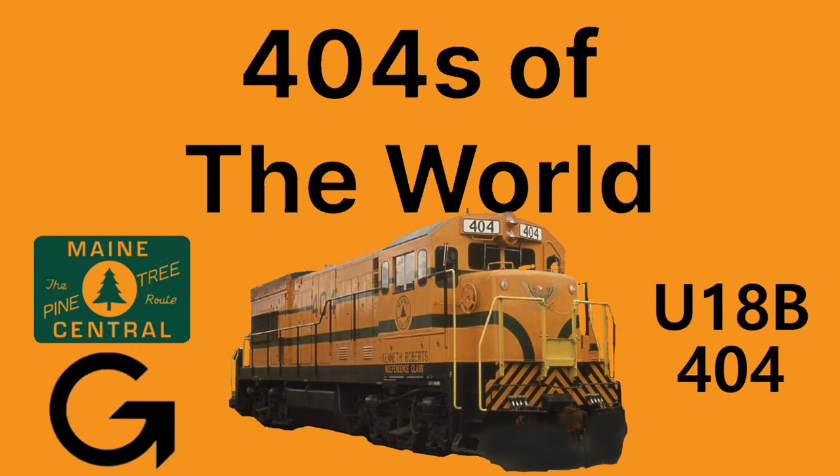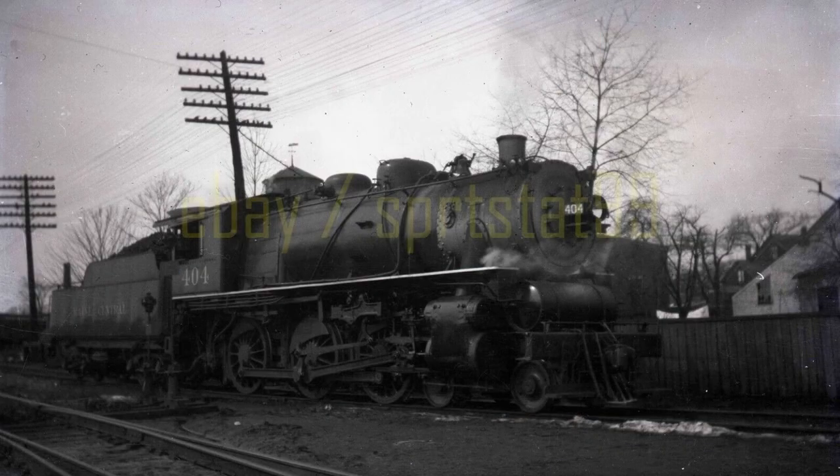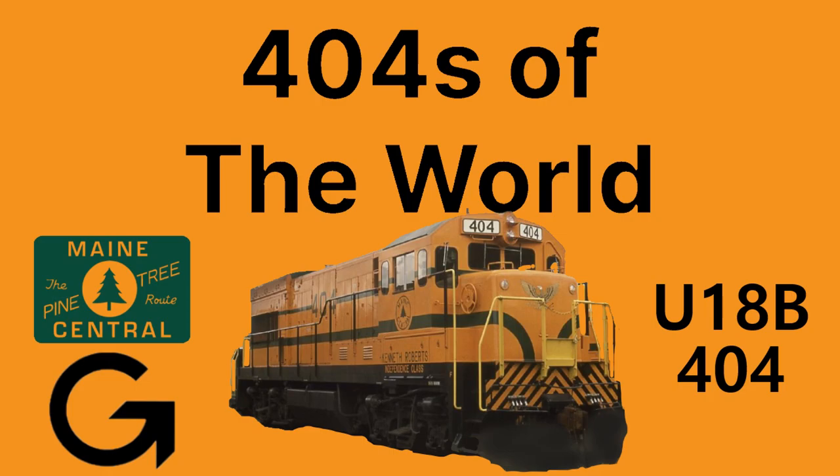Since the Maine Central was a fallen flag that lasted for over a century, it also had a steam engine on its roster numbered 404 — specifically a 4-6-0 Class engine. However, there isn't a lot of information on the railroad's first 404, other than it likely ran on mixed trains on various branch lines like many other ten-wheelers at the time, and Maine Central's second 404 has a much more interesting and well-documented history. Not only was this engine one of the first road freight GEs for the railroad, but it also managed to spend some time helping a small short line, the Taurus Railroad, in upstate New York.